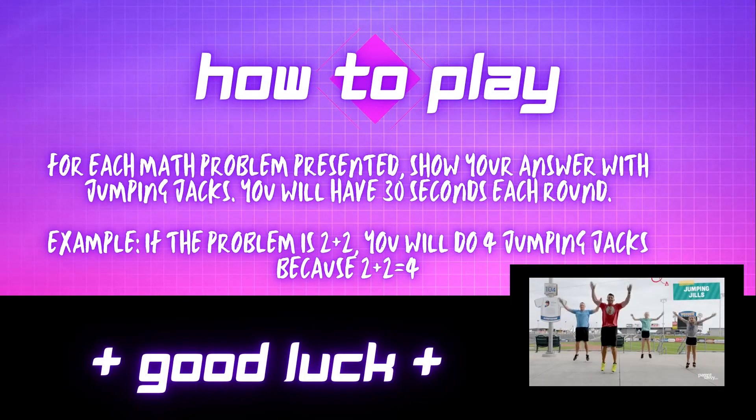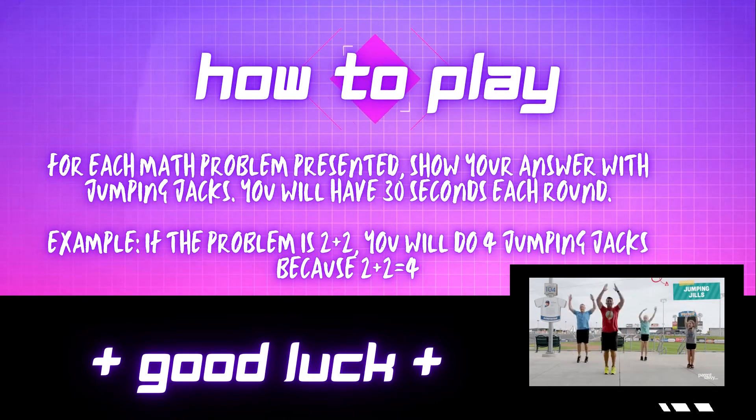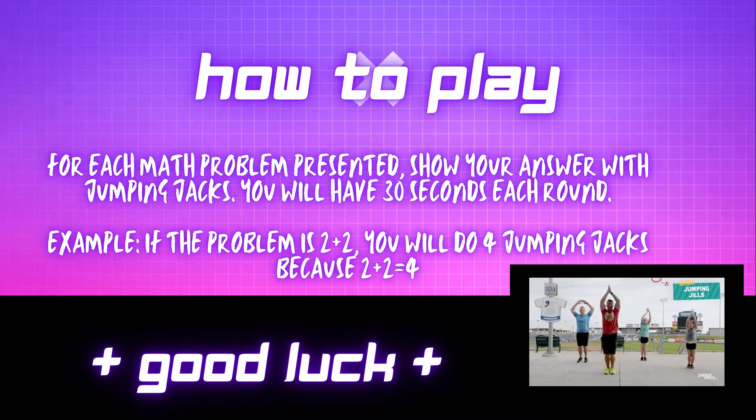How to Play. For each math problem presented, show your answer with jumping jacks. You will have 30 seconds each round. Example: if the problem is 2 plus 2, you will do 4 jumping jacks because 2 plus 2 equals 4. Good luck!